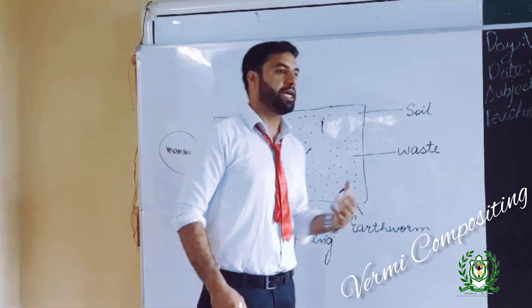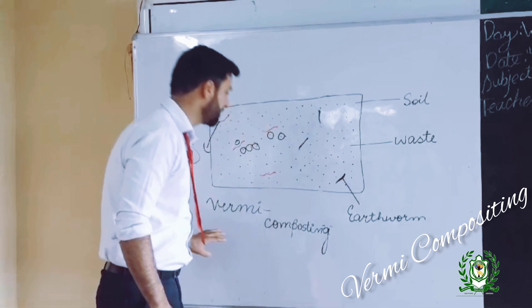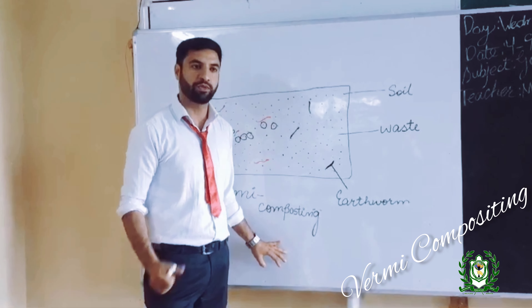We can use the excreta that earthworms produce as manure. This process is known as vermicomposting.